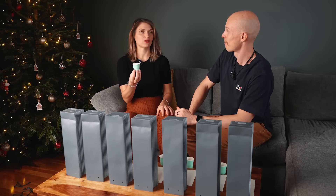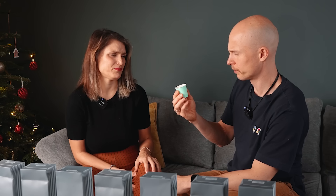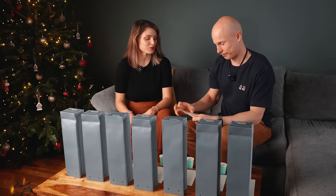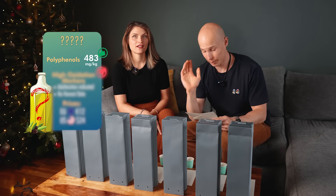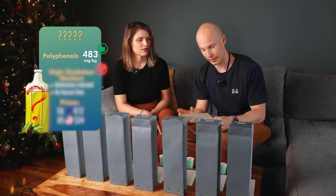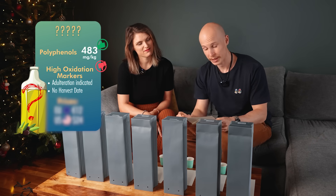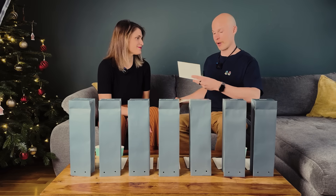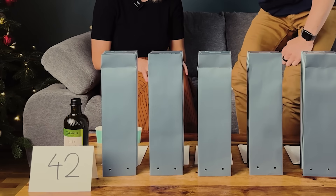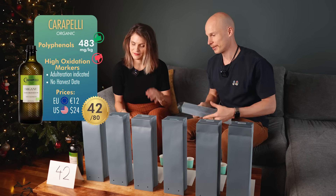It's not spicy at all — maybe in the aftertaste a little. This candidate has exceptionally high polyphenols at 483 milligrams per kilogram, but very high oxidation markers — not good. The total score: 42. Let's see who it is... Carapelli Organic.